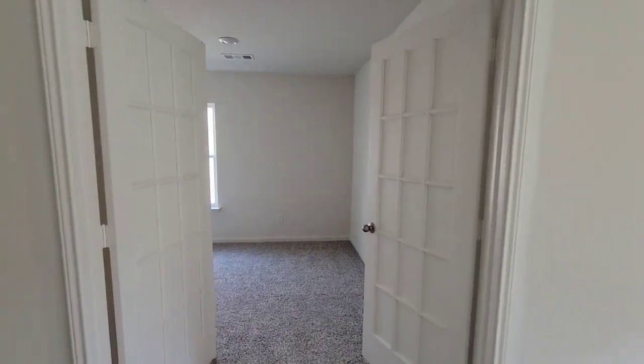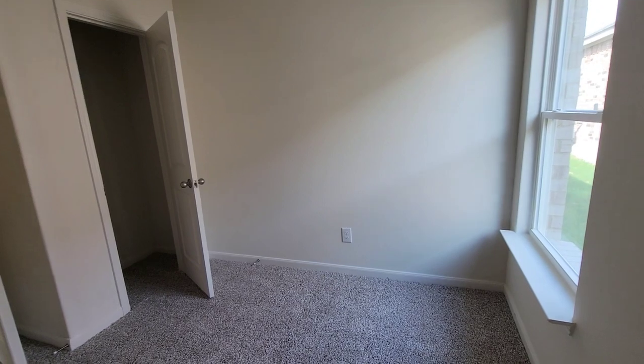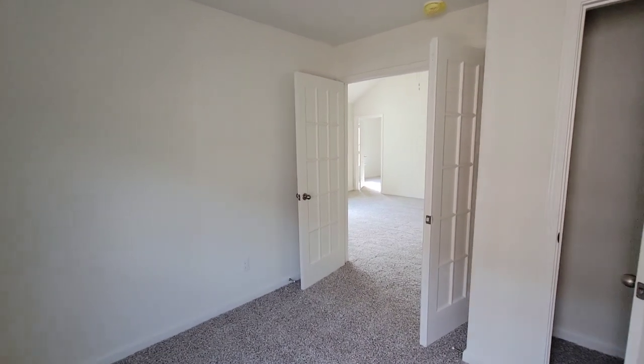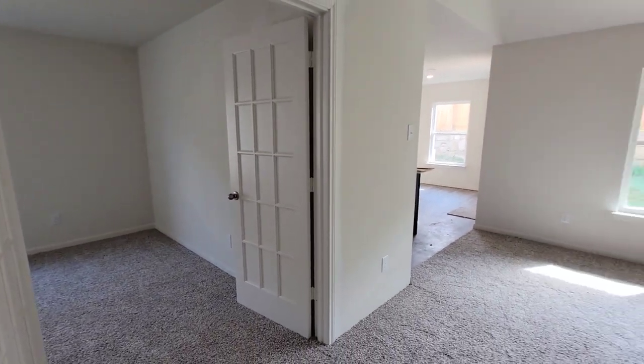Right across from the family room, you have what I guess would be like a study, with two double doors on it. You can keep it a study, make it another bedroom option — it's got a closet. You can black it out, make it a man cave, a media room. If you cut hair, braid, or sew, you make this whatever room you want. Or you can put one door on there and make it a guest room.